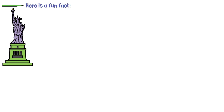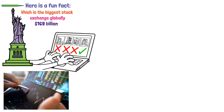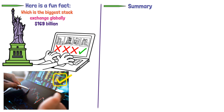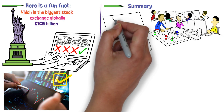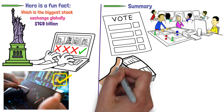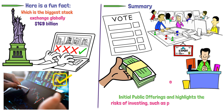Here's a fun fact: the New York Stock Exchange, which is the biggest stock exchange globally, has an average daily trading value of $169 billion — representing the total value of stocks being bought and sold on a typical day. In summary, shares represent ownership in a company, with shareholders having voting rights and potential dividend payouts. Companies issue shares through processes like initial public offerings, and investing carries risks such as potential capital loss.